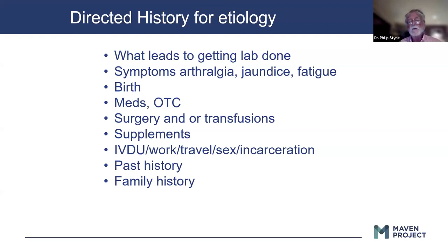Past history and family history are very important in trying to figure out what's going on, especially past history of other illnesses, specifically systemic illnesses such as inflammatory bowel disease.